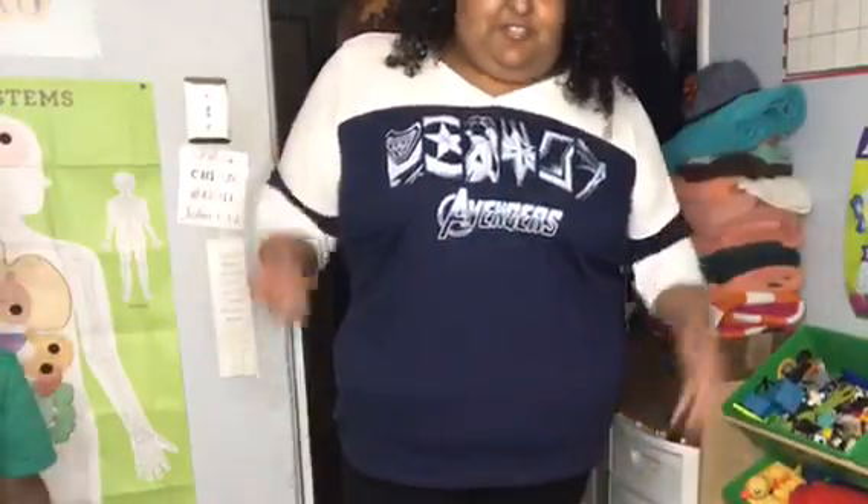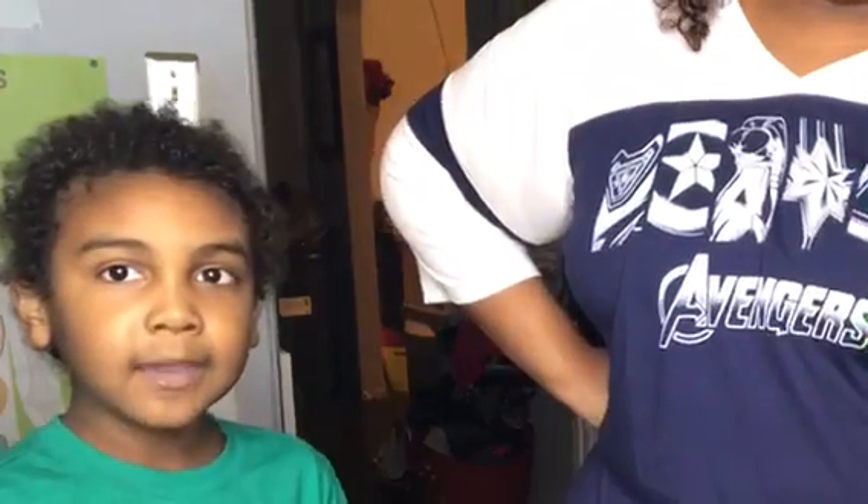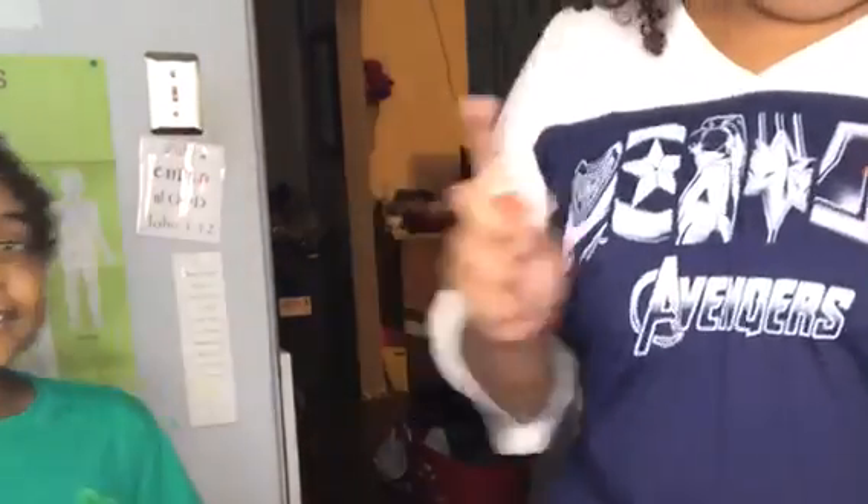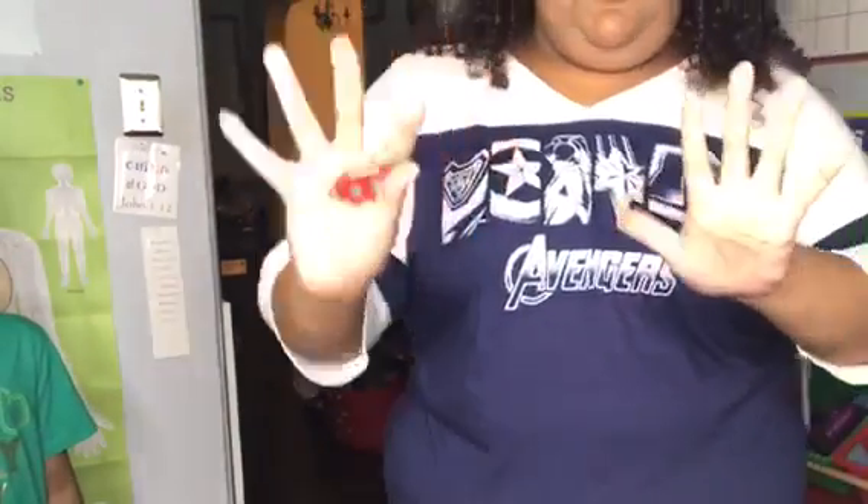Now on to the next shirt — here's the Avengers shirt. My son is super excited! What do you think of this shirt? I'm giving it a 5 out of 5 star rating — 5 out of 5 stars, guys! It's a dance party!